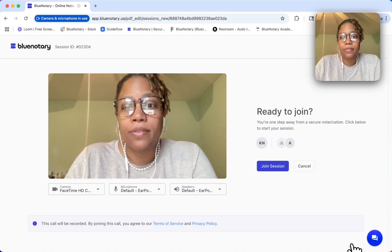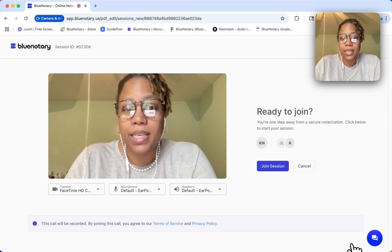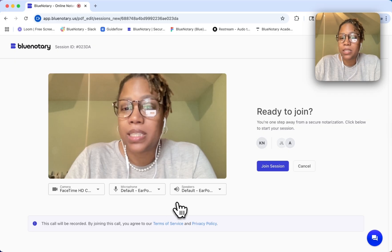And now I'm waiting for the session to begin. I have my camera, my microphone, and my speakers ready, and I can join the session.